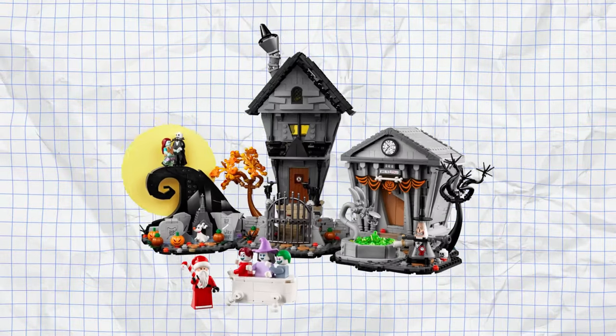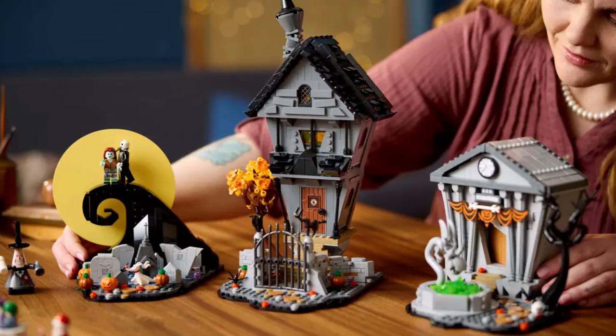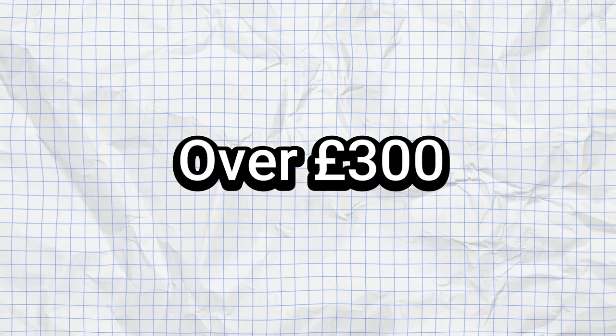Onto the next threshold — between £150 and £300 — we have the new Disney Tim Burton's The Nightmare Before Christmas set, which hasn't been out long. As a fan of the movie, I absolutely love this set and want to buy it for myself at some point. It features eight characters from the movie including Jack Skellington, Sally, and Santa Claus, as well as three iconic locations like Spiral Hill and Town Hall. The price is £169.99, and with over 2,000 pieces and a ton of detail — it even has the walking bathtub — it's worth it.